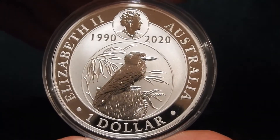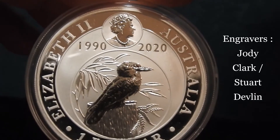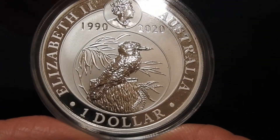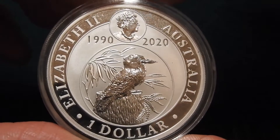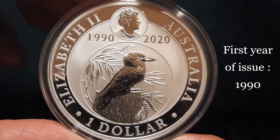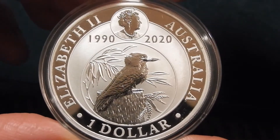When I turn it over, we have at the top of the coin the sixth portrait of Queen Elizabeth II wearing the George IV state diadem and the coronation necklace. This is done by Jody Clark. Below that we see an extra bonus — a kookaburra bird hiding in the plants, and this one is not singing. The portrait of Queen Elizabeth on this side is in a miniature version, only in the top of the coin, with the years 1990 and 2020, and the denomination of one Australian dollar, along with 'Elizabeth II' and 'Australia.'